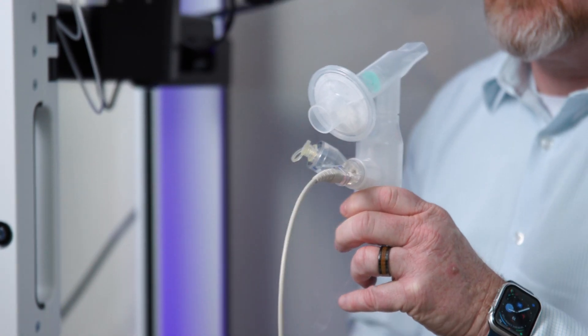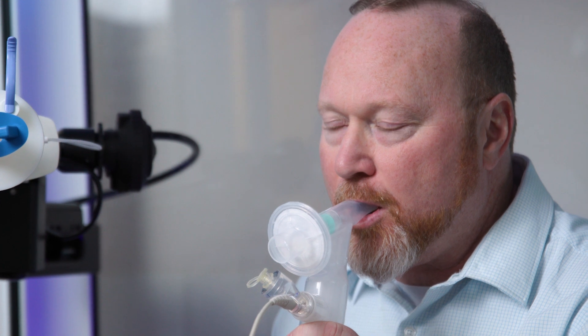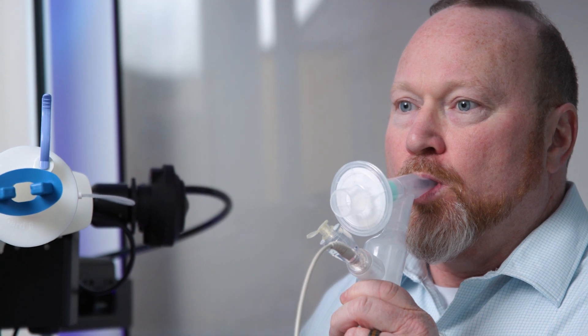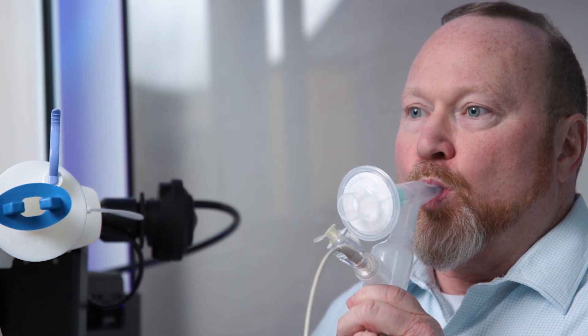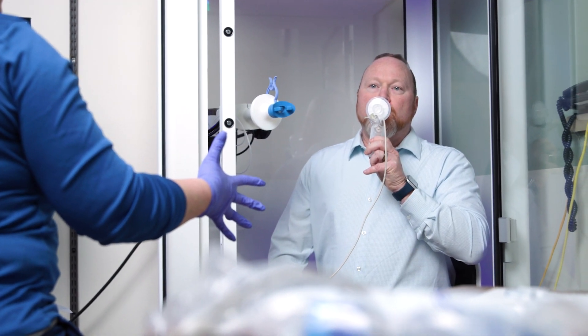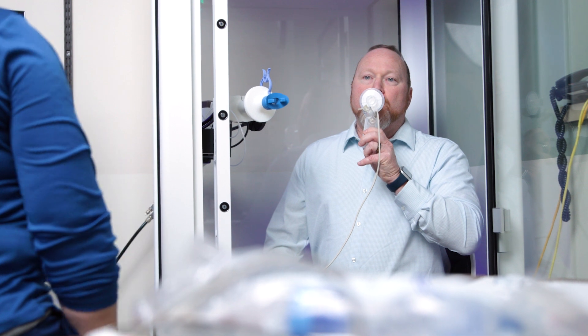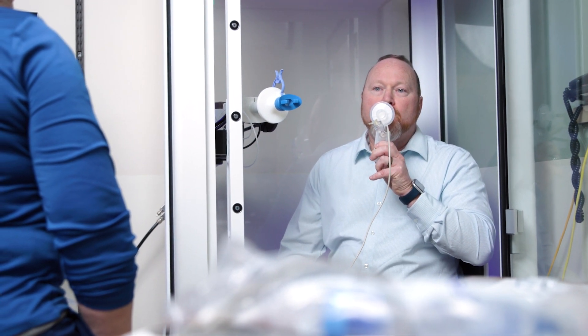During the methacholine challenge test, you will be asked to inhale doses of methacholine, a drug that can cause narrowing of the airways. The doses will gradually increase and we will closely monitor your lung function. If your airways narrow and your lung function drops by at least 20 percent, it could indicate asthma. The challenge may make you feel dizzy or uncomfortable, but rest assured the therapist performing the challenge will watch you closely.